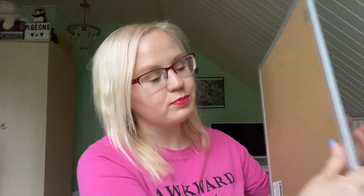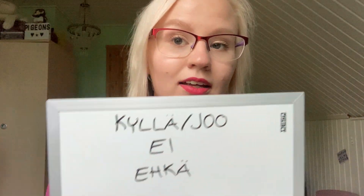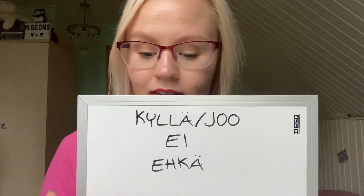I want to teach you four very basic words in Finnish: the words for yes, maybe, and no. The reason why there are four words is because we have two different words for yes, just like in English you have 'yes' and 'yeah' — it's a similar situation.